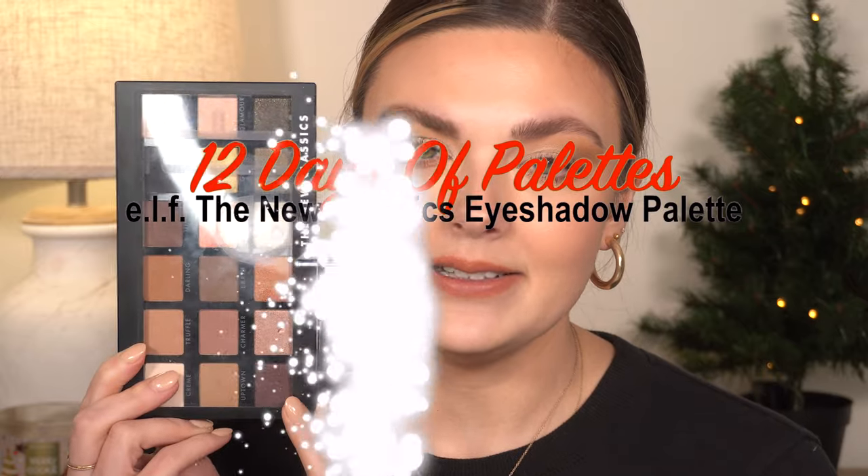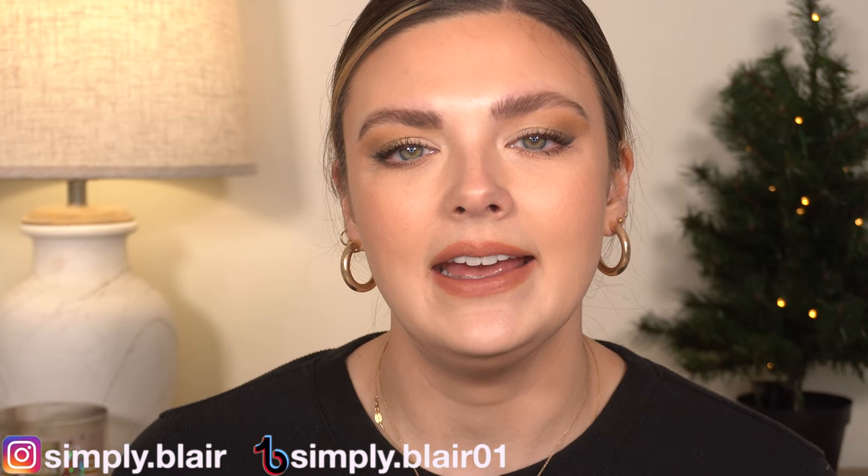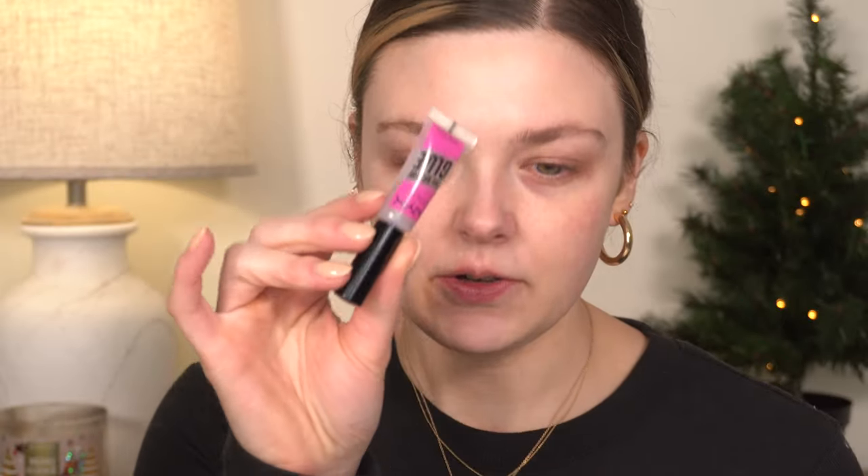Hi everyone, welcome back and welcome to day five in my 12 Days of Palettes series. Today is all drugstore — everything on my face is from the drugstore, and so is the palette we're using today. It's from e.l.f., it's the New Classics palette, and I had actually never used it before this video. I am so happy to have this and I can't wait to use it again. Let's go ahead and get into it.